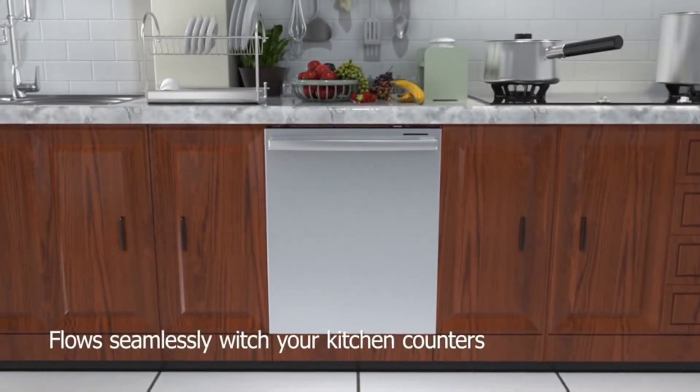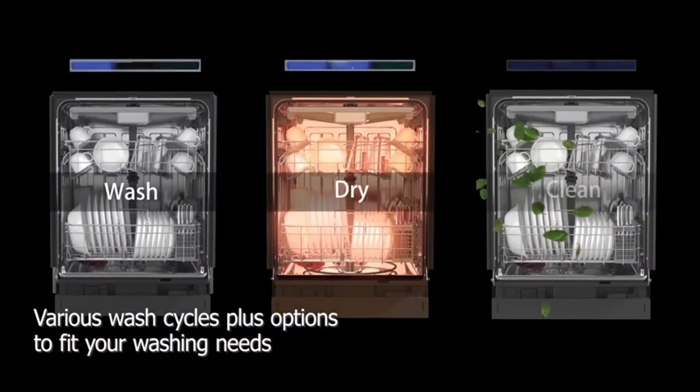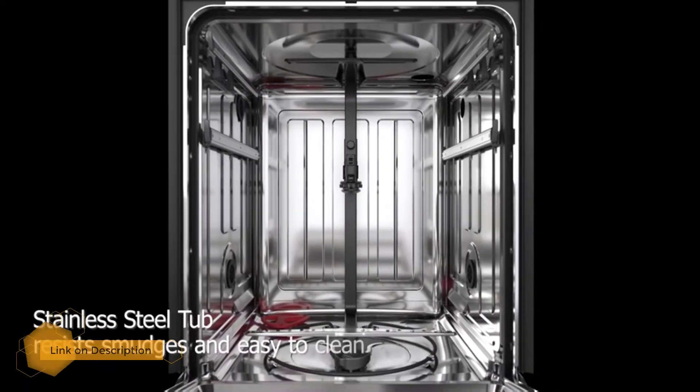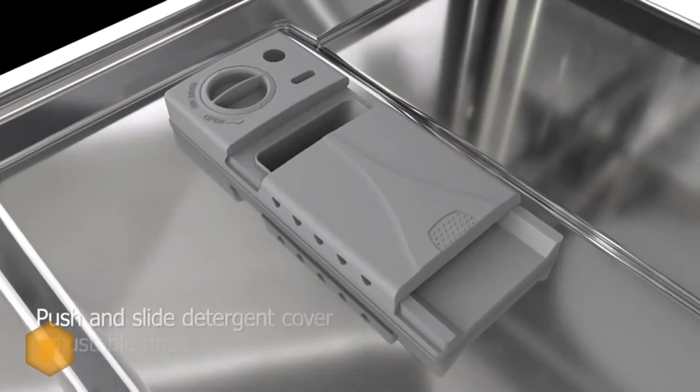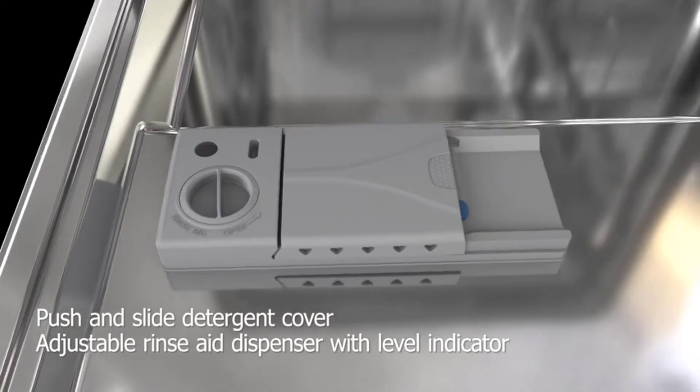With a 14 place setting capacity along with the smart wash system, this unit can handle even the larger household dishwashing needs. This dishwasher has two large pull-out dish racks, a top cutlery rack, and six wash programs with a time delay feature. Unlike most other 24-inch models on the market, this unit has a stainless steel interior tub for unmatched durability.